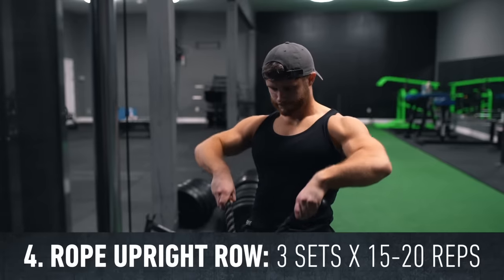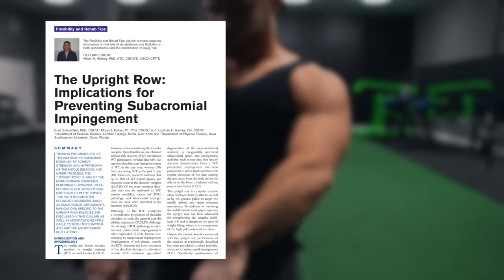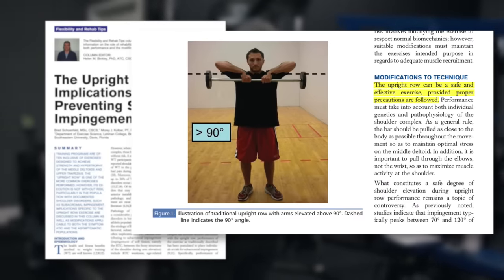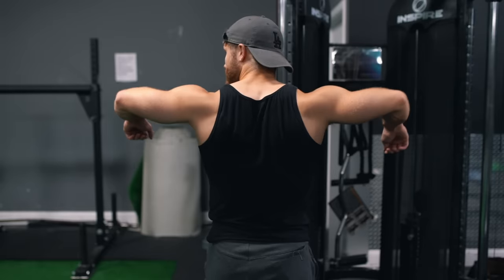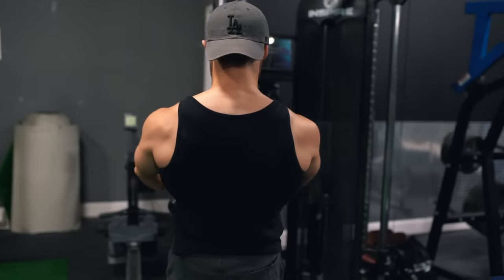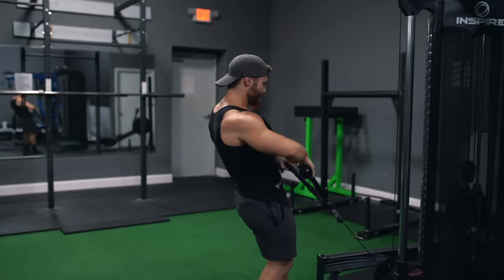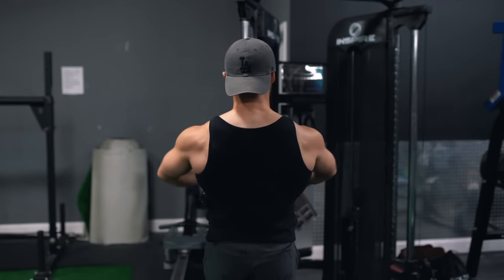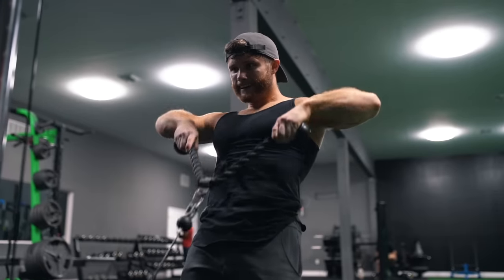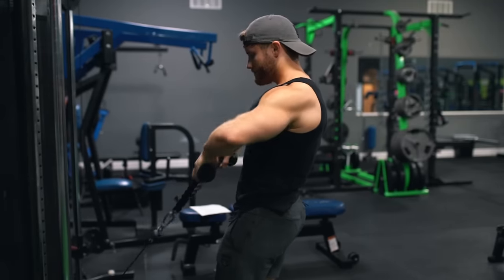Up next we're doing three sets of 15 to 20 reps on the rope upright row. The best evidence clearly indicates the upright row can be a safe and effective exercise, especially when modified properly. I recommend stopping around the point where your elbows reach shoulder height to reduce impingement risk. However, when using the rope, you're granted much more freedom about the shoulder joint than a barbell allows, so I have no issue getting a little extra squeeze at the top by shrugging up. We're also hitting the side delts here, as we're not only elevating the scapulae but also abducting the shoulder, making this a great yoke builder that effectively targets two muscles on our list.